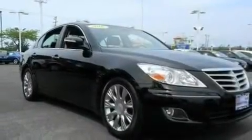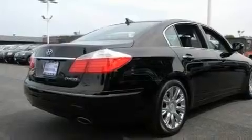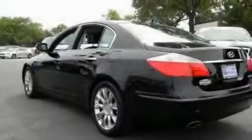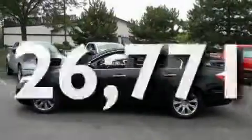Its top features include a moonroof, cooled seats, a navigation system, a premium sound system, a leather interior, variable valve timing, alloy wheels, a low-tire pressure indicator, cruise control, and this vehicle has fewer than 27,000 miles on the odometer.